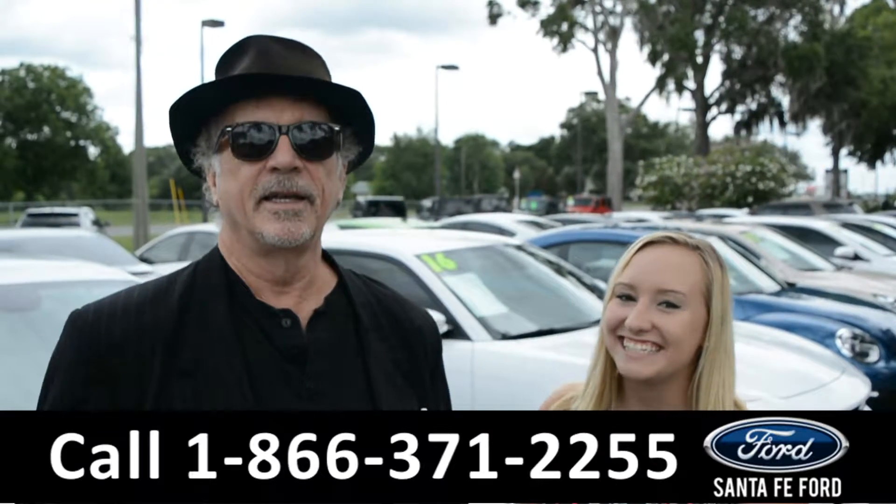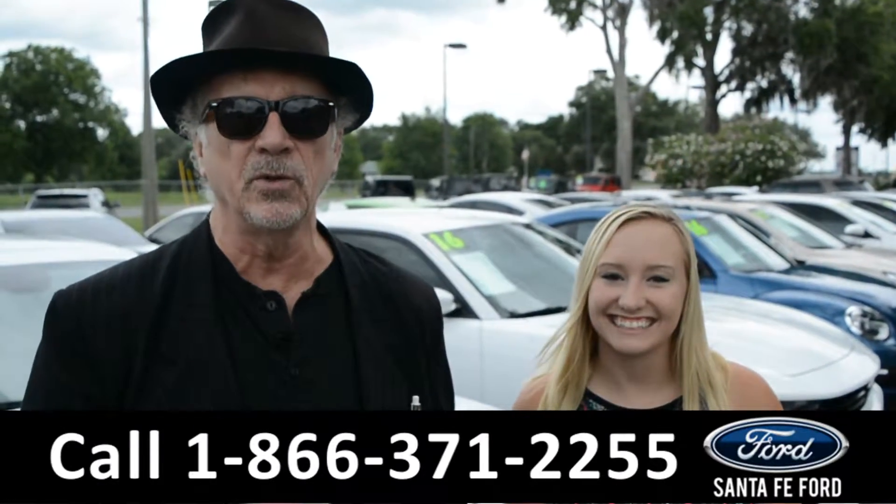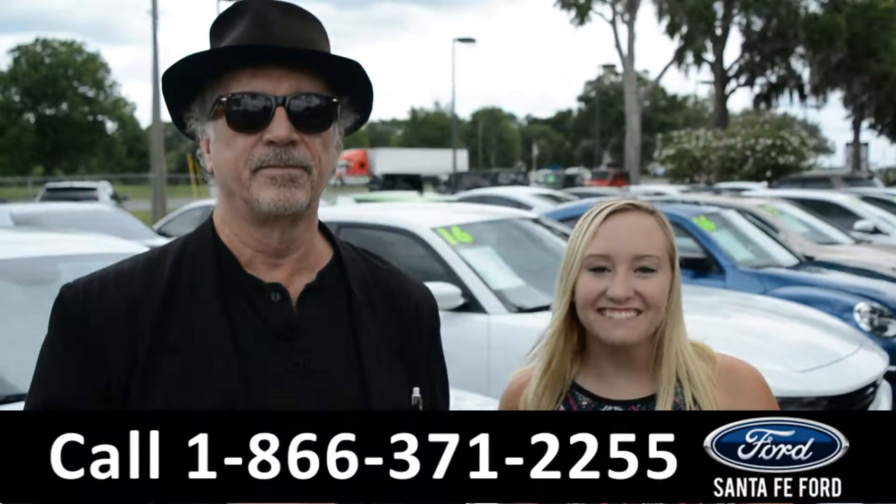Hey, this is Randy, and this is Alyssa, from SantaFeFord.com, where we have a gigantic selection of new and used vehicles. Stay tuned, we're about to take a look at one right now.